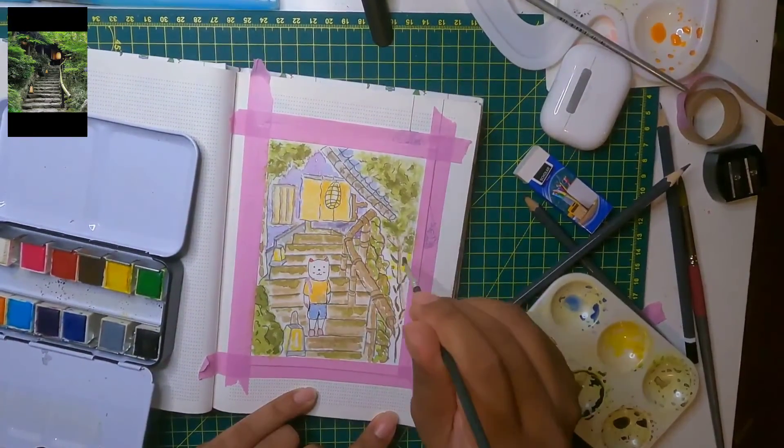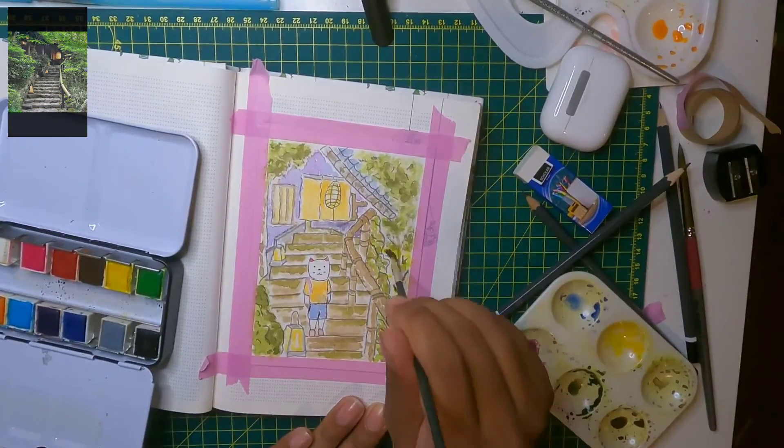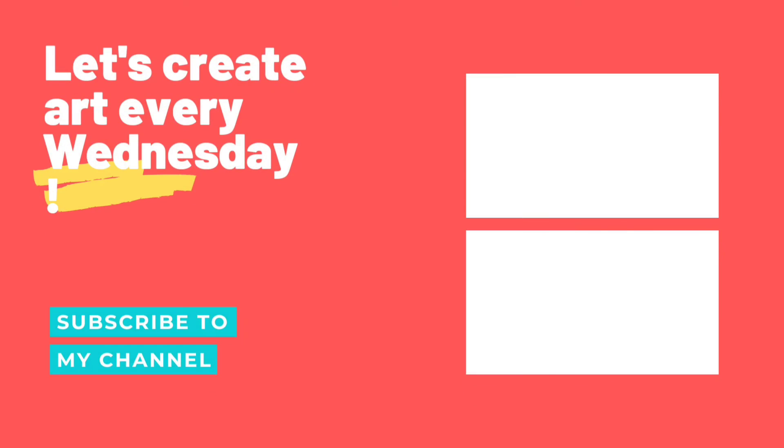Just drawing and detailing with the pencil a bit more on the shrubbery and branches. Guys, thank you once again for watching another video — hopefully you guys subscribe, like, and put a comment down below. Thank you very much and see you soon, bye!